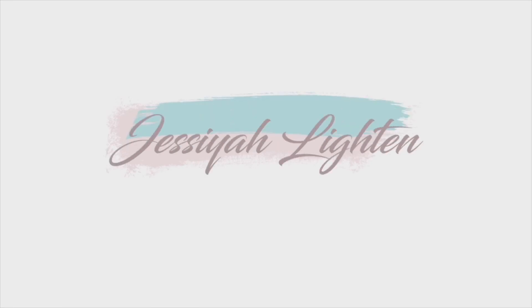This is the Josiah Leighton product and style video. All of the items highlighted here are available on my eBay store.